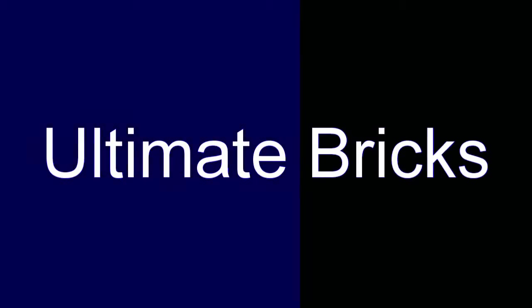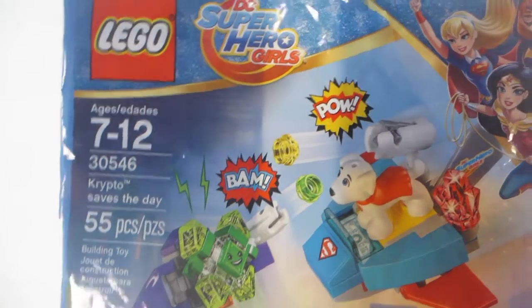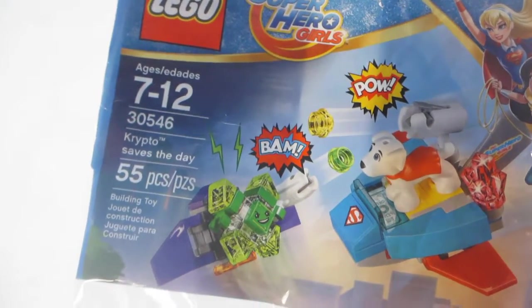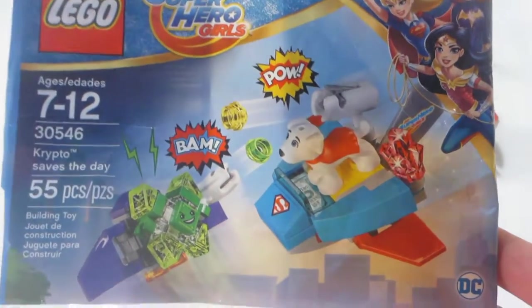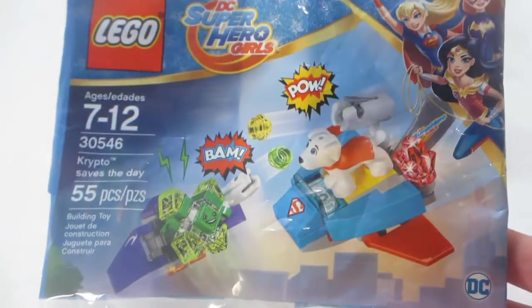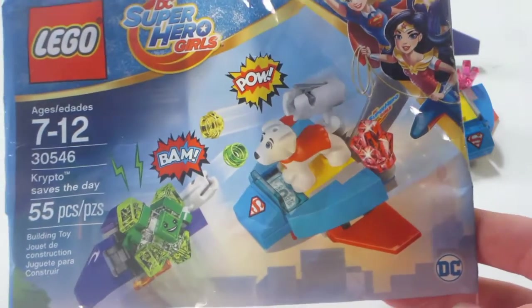Hey guys, Nolan Bricks here for DC Superhero Girls Review. This is Crypto Saves the Day, set number 30546, containing 55 pieces, recommended for ages 7-12. In the US, this set was given away free at Toys R Us as well as the Lego Store, and it was also sold for $3.99 at Toys R Us and Legoland Discovery Centers.